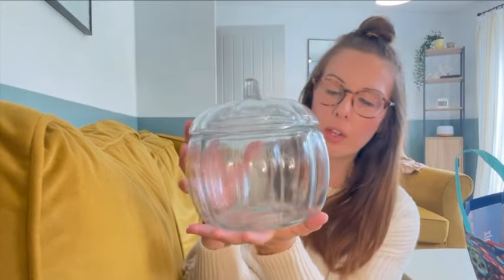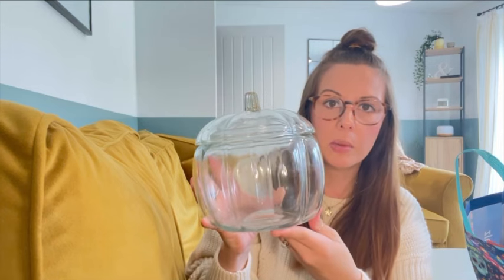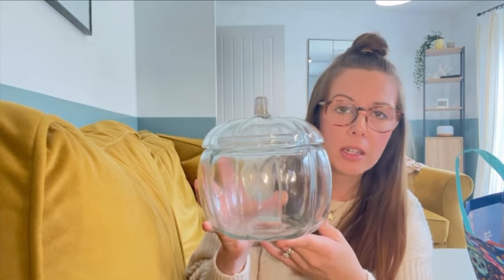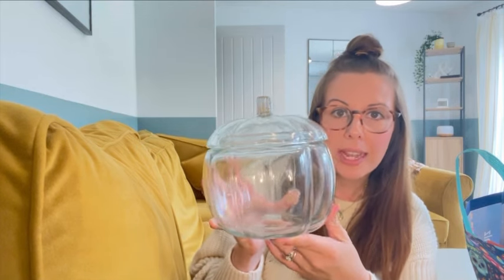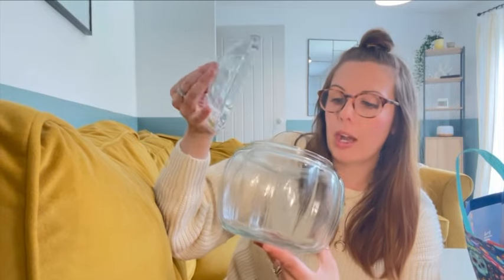It's so cute! You could easily use this as decor — you could fill it with pine cones, autumn leaves, fairy lights, literally anything. Or you can use it for sweets or biscuits or whatever you want. And I will use it year after year, providing I don't break it. I thought that was a good price and it won't go out of style.